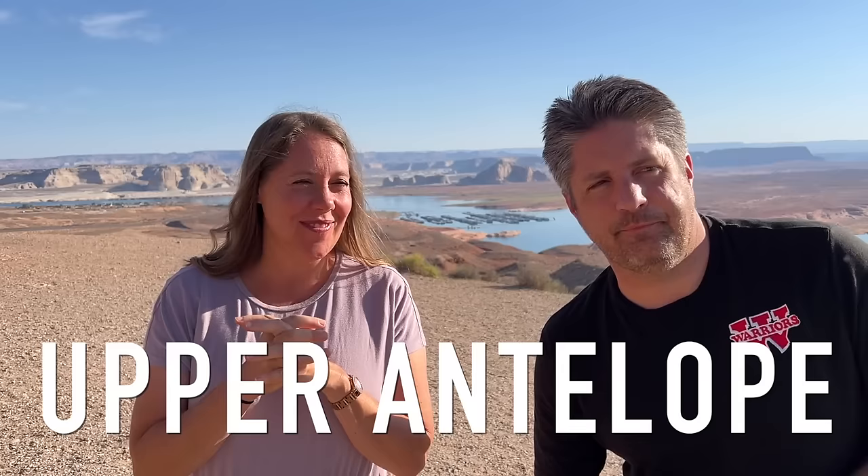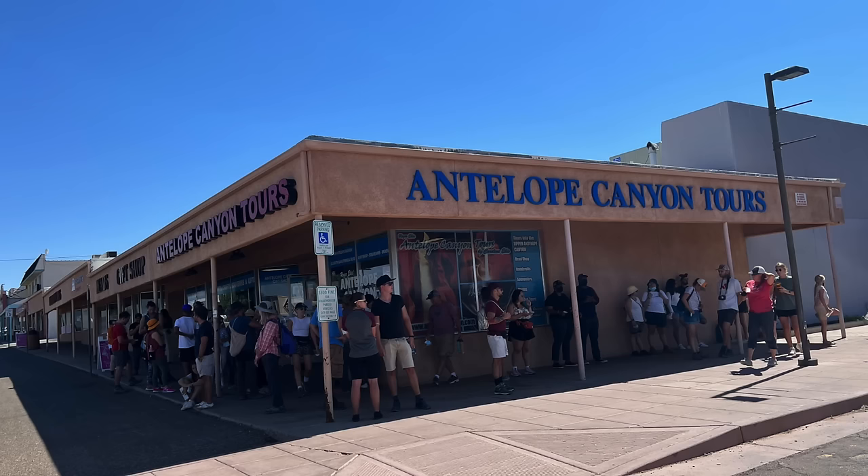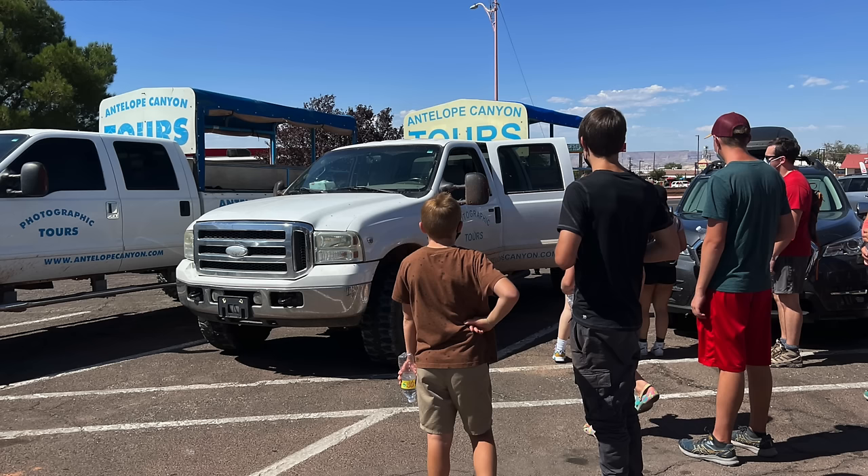Now for the upper canyon tour — this one included a pretty adventurous little ride. There are about five different tour companies for the upper Antelope Canyon. We went with Roger Eccas tours. All of these are Navajo owned and operated. Some meet at different places closer to the canyon, but ours was located in Page, Arizona at a strip mall, and then they put us on a truck and took us out to the canyon.